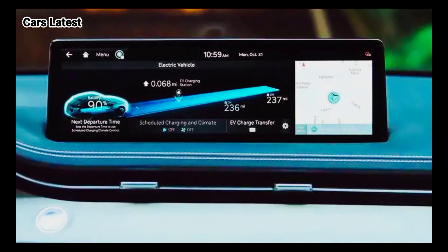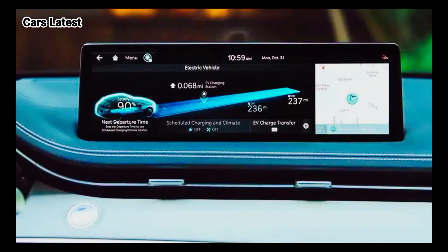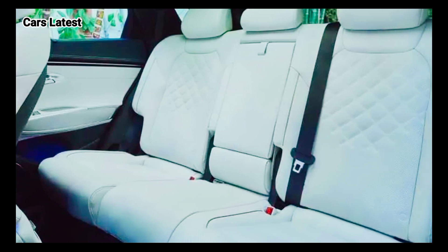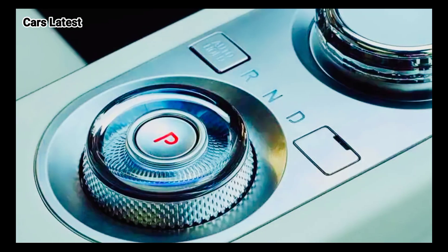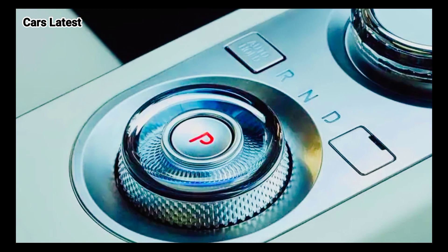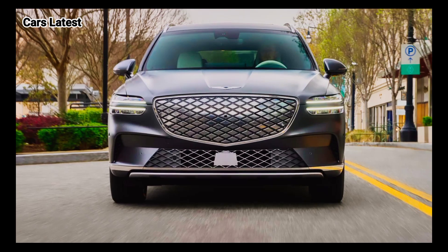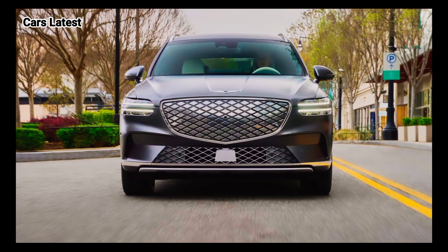The battery pack can be recharged from 10% to 80% state of charge in just 18 minutes, as long as there is a high-power, high-voltage charger available. It's worth noting that Genesis Electrified GV70 buyers will get three years of complimentary 30-minute DC fast charging sessions on the Electrify America network.